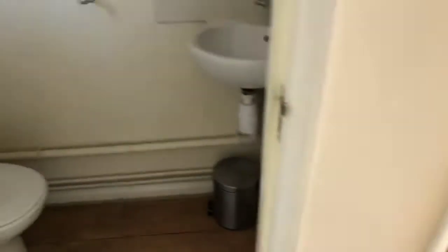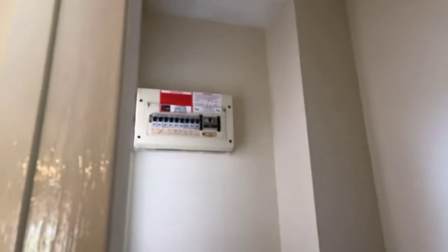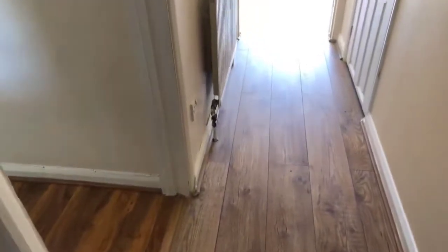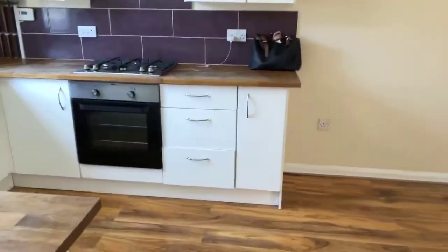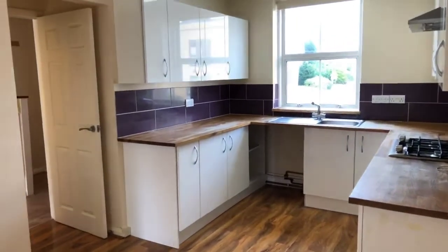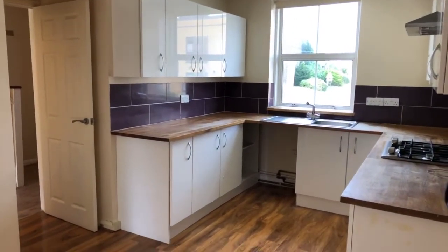You've also got a downstairs loo — always very handy to have — and your electrical fuse board. There's also a little radiator, wash hand basin, and a little cupboard. On the left-hand side you've got your kitchen dining area; I'll just stand back here so you can get a good feel for the size.